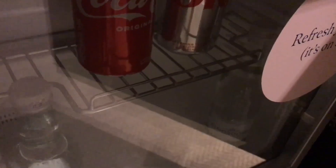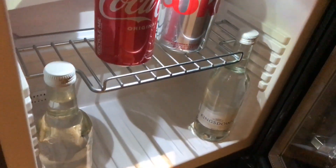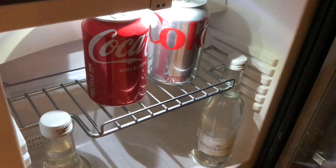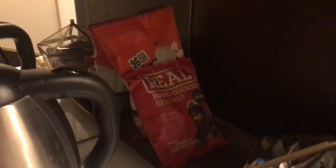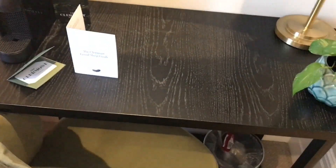We came back after the show and found a little top-up in the minibar — it's all free. We've got water, two cokes, and they put some crisps and popcorn out, which is lovely. A very nice touch. There's also a little espresso machine at your console table.